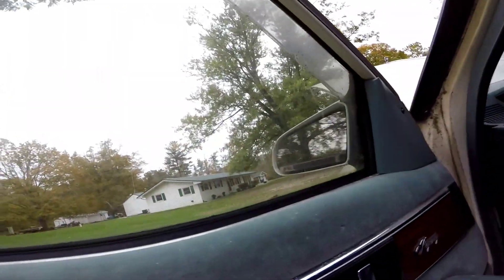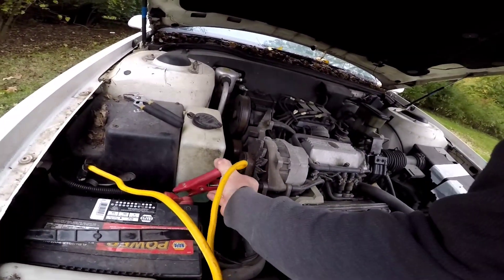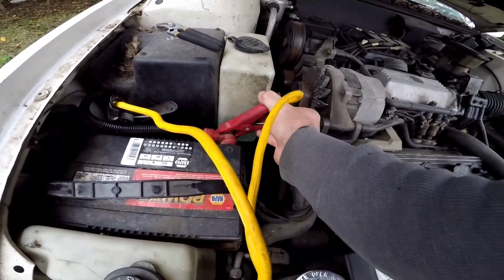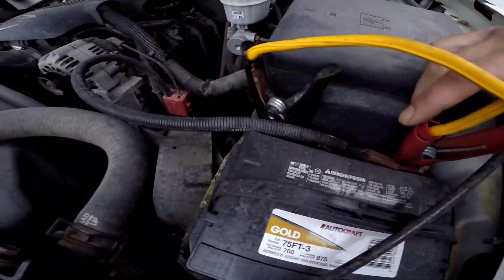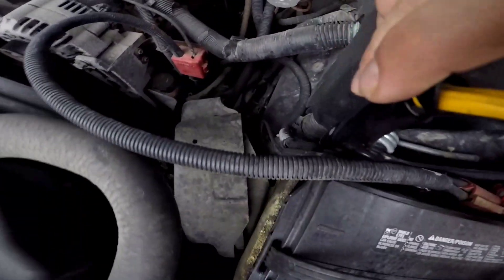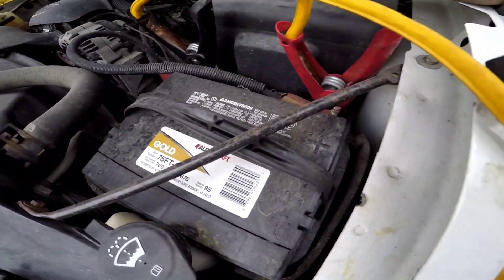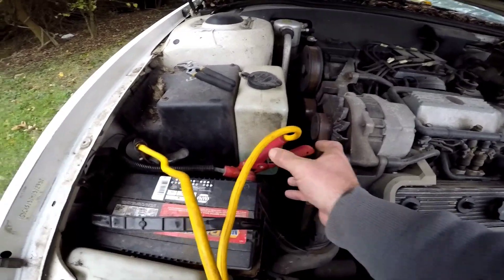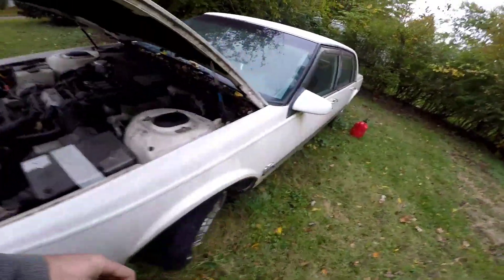I'm trying to get around spending money on this car, but I might have to get a new battery. Okay guys, here we go — round three. They always say third time's the charm, we're about to find out.